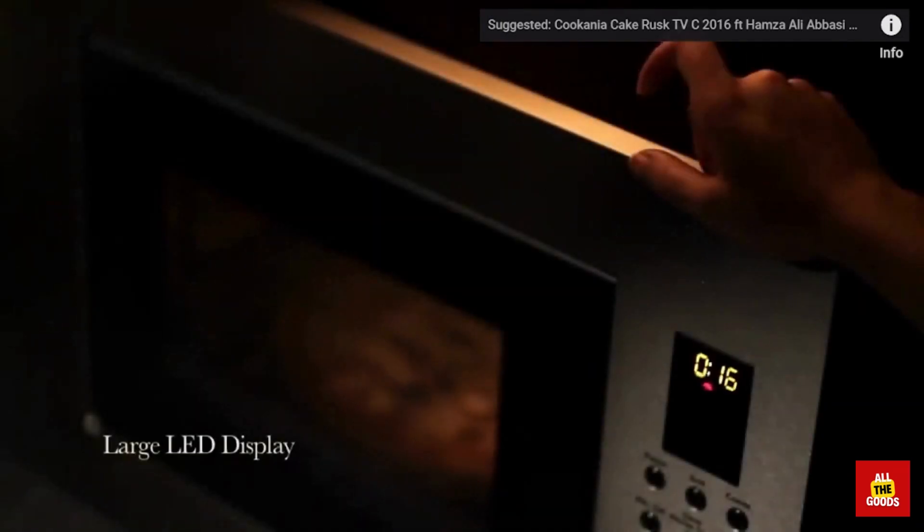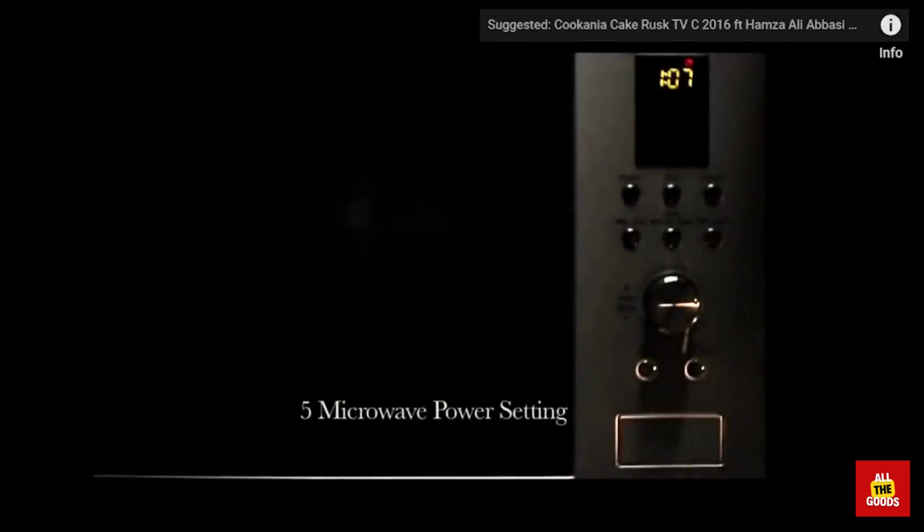We'll be discussing all about the best microwaves and showing you each of their features and functions. So sit back, relax, and join us as we delve into the world of microwaves. All the product links are available in the description.